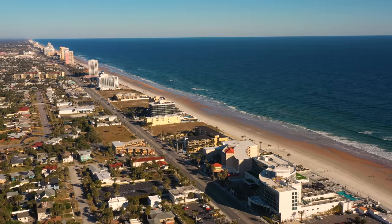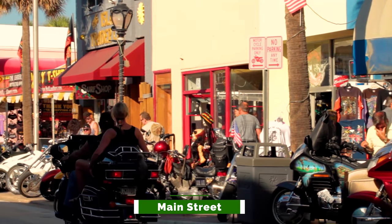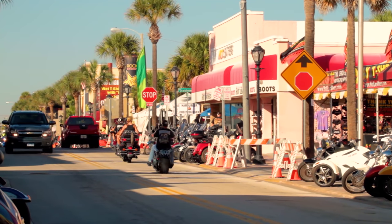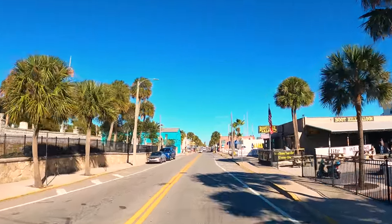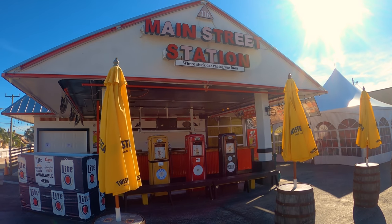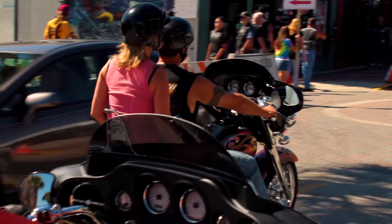Before we continue to Ormond Beach, we want to mention another big event that happens in Daytona every year. Every March, over half a million people flock to Daytona for the second biggest bike festival in the nation — a ten-day event known as Daytona Bike Week, filled with concerts, bike shows, and street parties. The center of Bike Week is along Main Street. One of the most popular hangouts is the Boot Hill Saloon. Next door is the historic Main Street Station, an old gas station with American grub, rock bands, and outdoor seating. Also very popular are saloons like Dirty Harry's, Froggies, and the Full Moon Saloon.